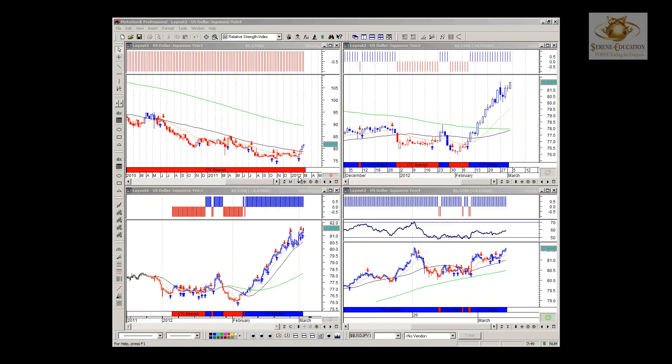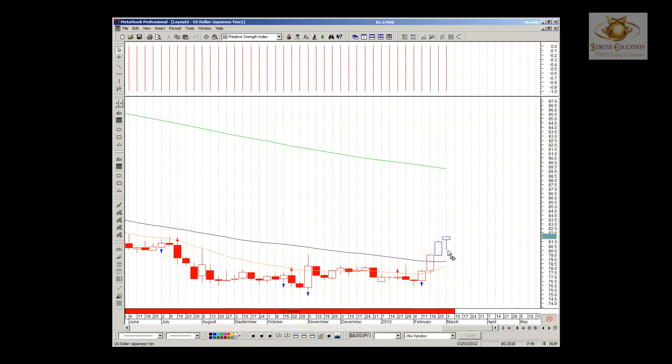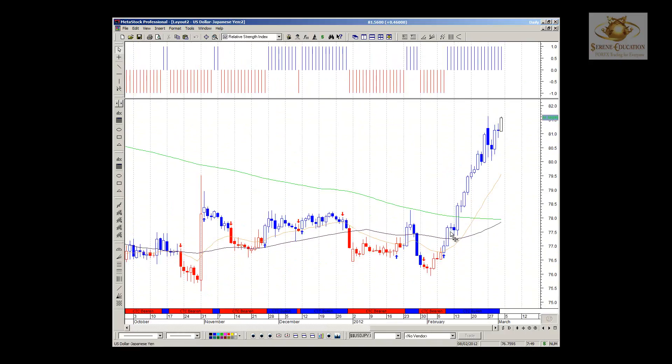US dollar Japanese yen is our last pair for the week. Still moving to the upside with some consolidation just recently in the first part of this week after three consecutive weeks of upside movement. Just steady bullish moving to the upside, breaking prior resistance levels on the way up.